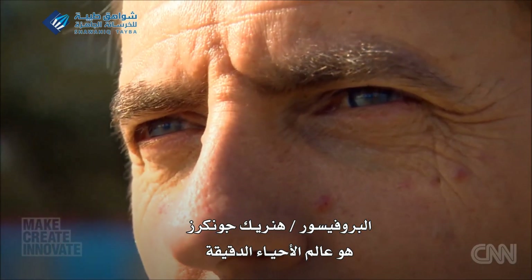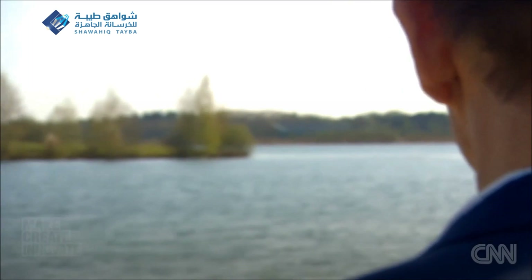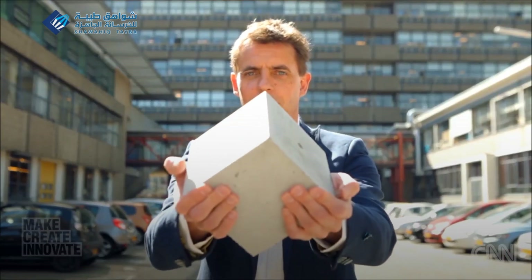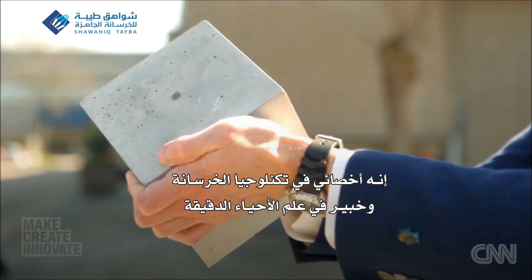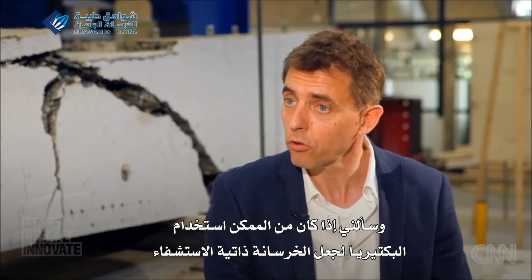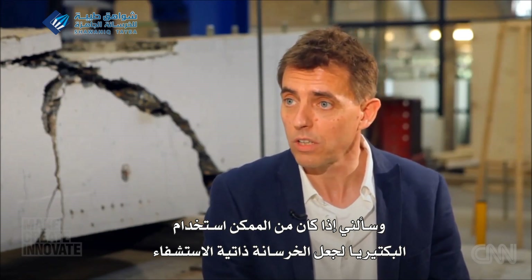Professor Henk Jonkers is a microbiologist. In 2006, a colleague came to him with an unusual challenge. He is a concrete technologist, me being more an expert in microbiology, and then he asked me if it would be possible to use bacteria to make concrete self-healing.